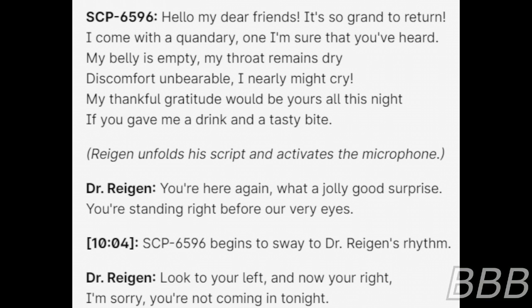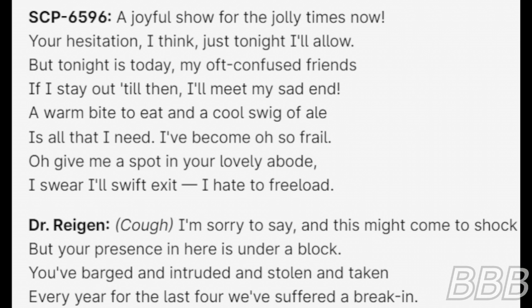SCP-6596 continues: "My thankful gratitude will be yours all this night, if you gave me a drink and a tasty bite." Reagan unfolds his script and activates the microphone: "You're here again, what a jolly good surprise. You're standing right before our very eyes." 10:04 — SCP-6596 begins to sway to Dr. Reagan's rhythm. "Look to your left and now your right. I'm sorry, you're not coming in tonight. A joyful show for the jolly times now. Your hesitation, I think, just tonight I'll allow."